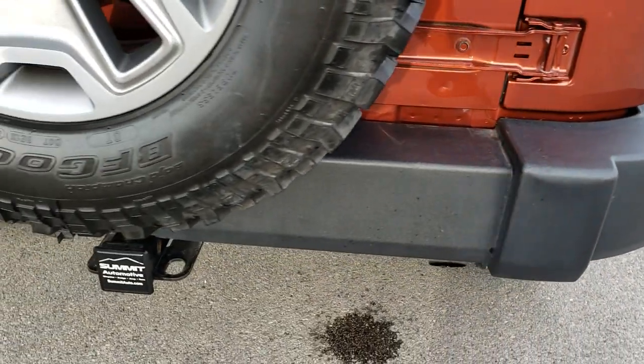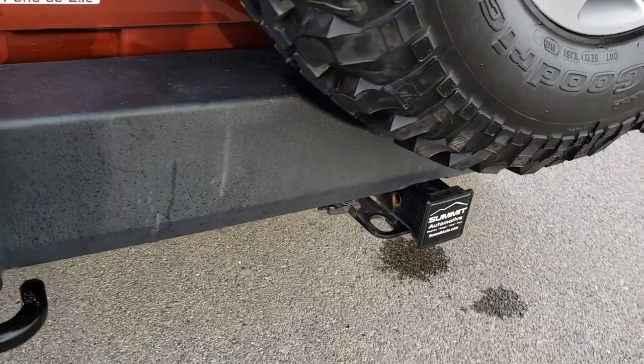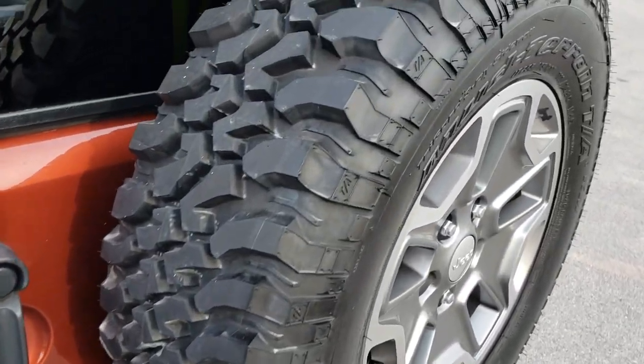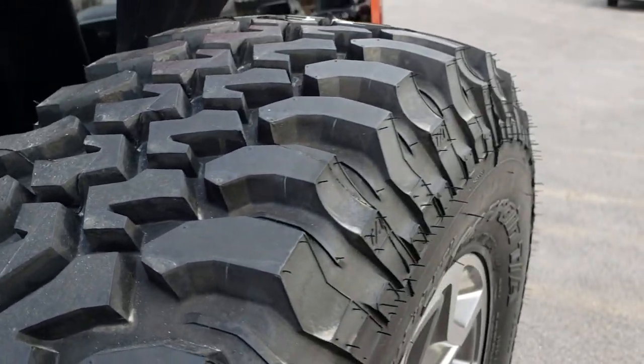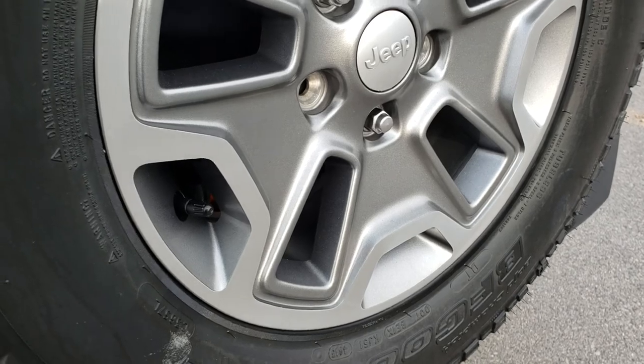As we go around to the back, the rear bumper is absolutely perfect as well. It does come with a full towing package which includes a receiver hitch and 4-pin wiring. The back tire is brand new as well, and it has the matching spare tire rim.